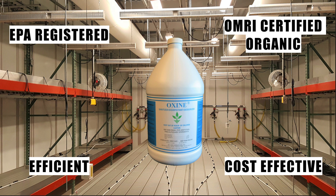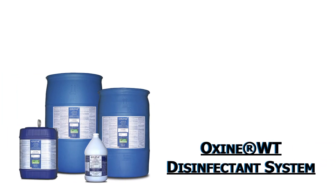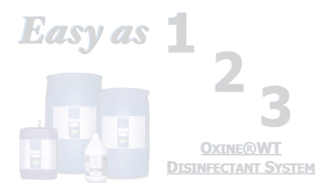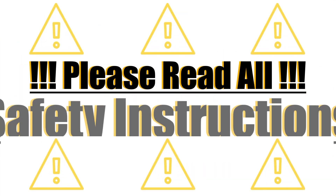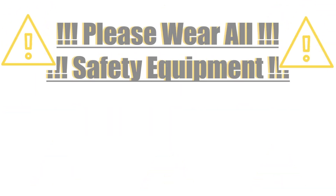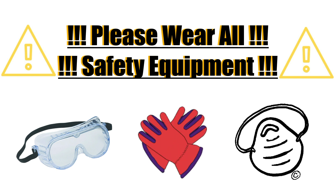Let's take a look at the OMRI-certified patented Oxine-WT disinfection system in action while we further touch on the above benefits. Using the on-demand Oxine-WT disinfection system is as easy as 1-2-3. However, before we get started, it should be noted that like with any disinfectants, users must read all safety instructions and material before using the Oxine-WT system and always wear the appropriate personal protective equipment when preparing and applying.